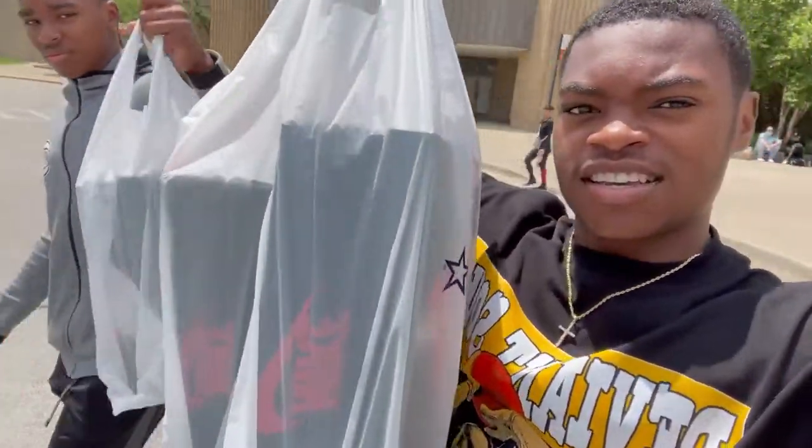What's up YouTube, back at it again with another video. Today's release is the Jordan 1 Electric Orange. We got a few pairs to pick up today — we already hit our first stop at Fairlane and picked up about five pairs so far. Next stop is 12 Oaks, and I'm with my guy CJ.